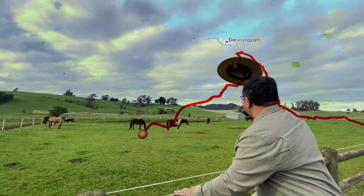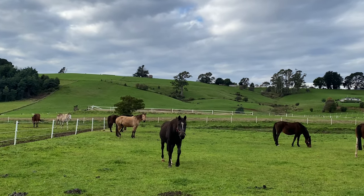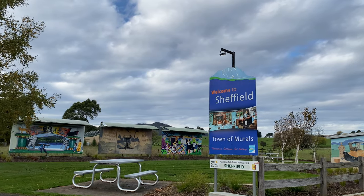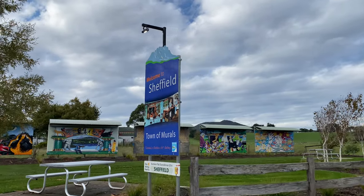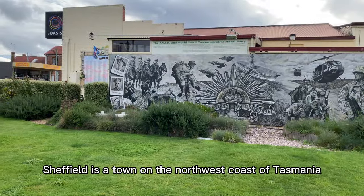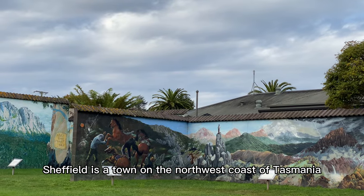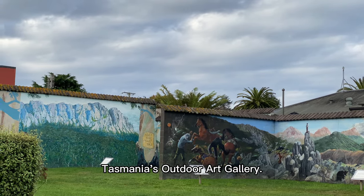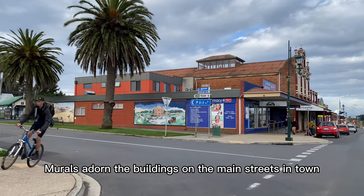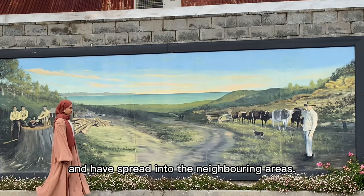Welcome to Sheffield, town of murals. Sheffield is a town on the northwest coast of Tasmania. Sheffield has rightly earned the reputation as Tasmania's outdoor art gallery. Murals adorn the buildings on the main streets in town and have spread into the neighbouring areas.